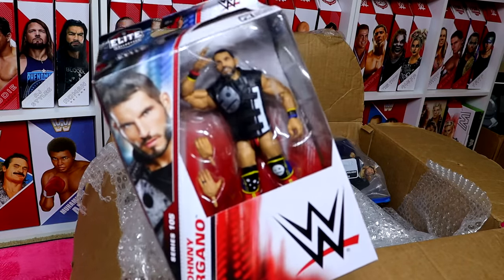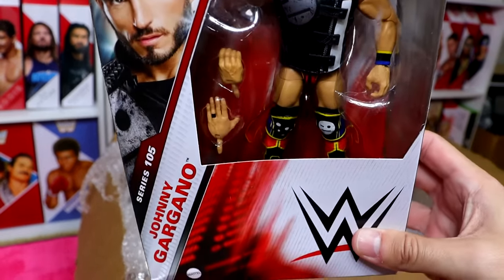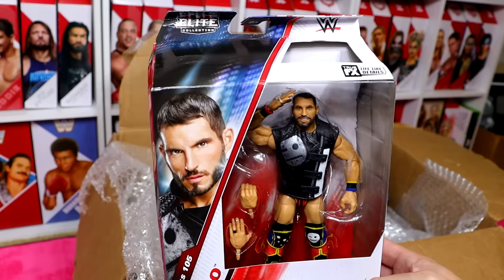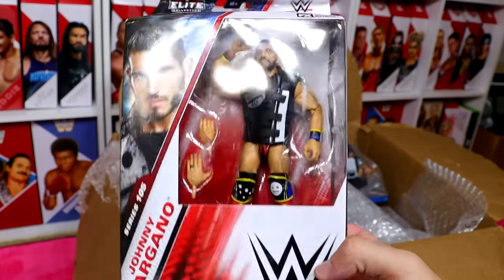Next up, we have the Elite 105 Johnny Gargano again — and again, no Johnny Gargano syndrome. A lot of the carded figures in this thing are kind of beat up, so we're probably going to have these loose. Look at this card — it's all beat to hell. But I don't mind it because it's a damn good figure.